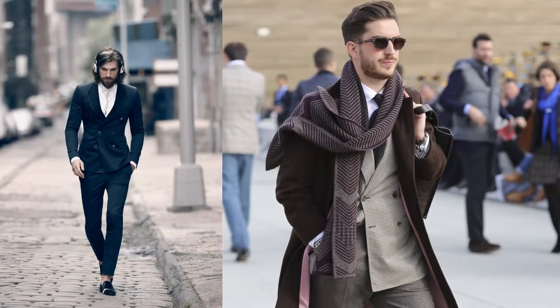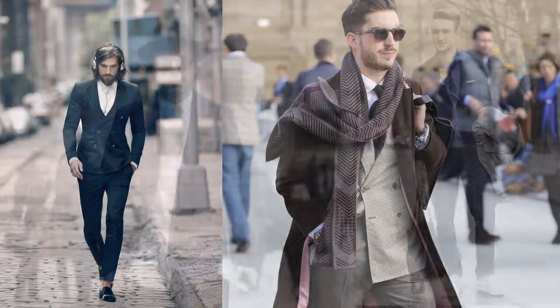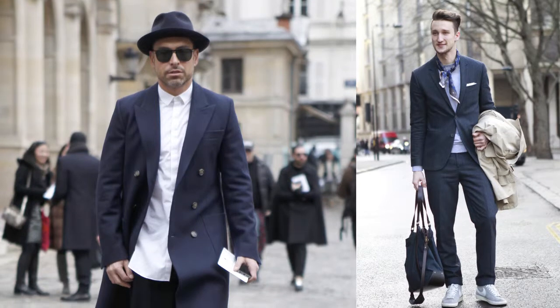So the suit has always been every man's armour, something we've relied upon for confidence and formality. But what's happening now is a real revolution in suiting and in menswear. Labels are giving twists and breaking every rule to what you traditionally thought as suiting.